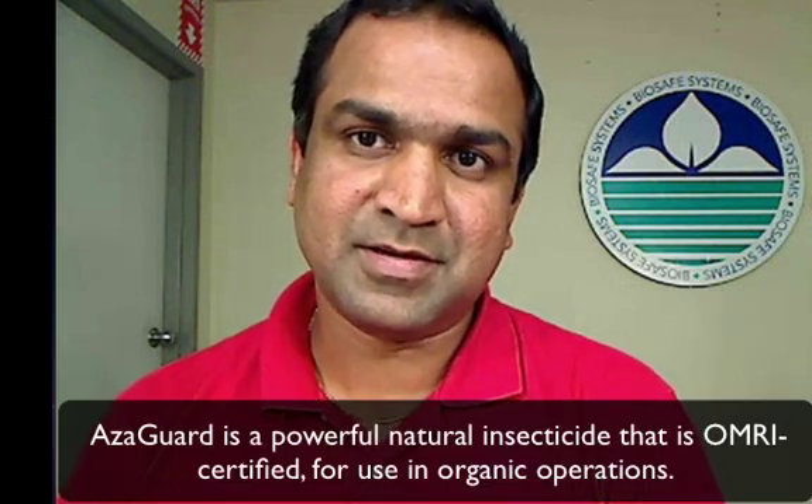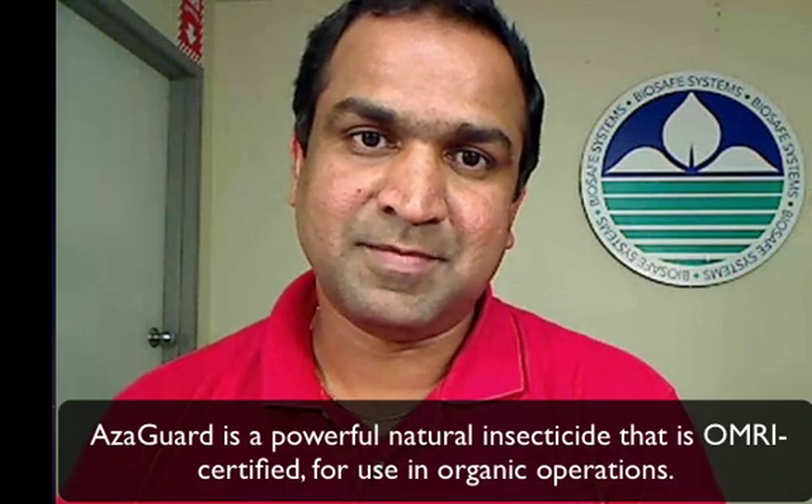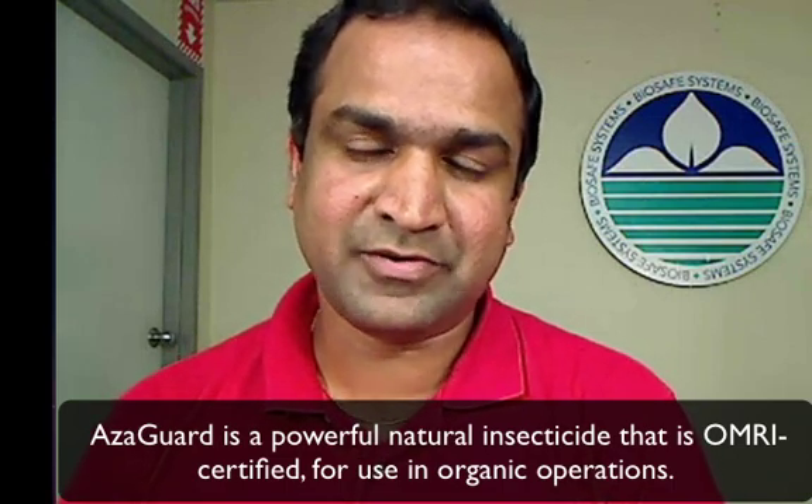There has been a lot of research done over the last few decades with azadirectin. Currently the market has different formulations of azadirectin as an insecticide. Azagard has 3% azadirectin — that's the concentration of the active component. It's a completely natural product and is OMRI certified for use in organic production.